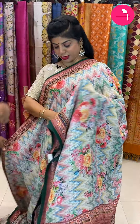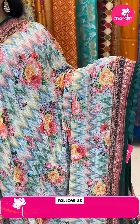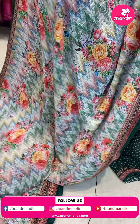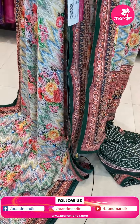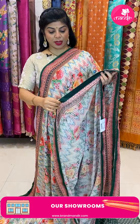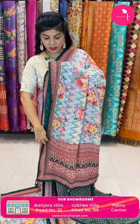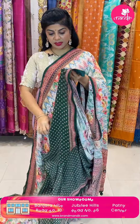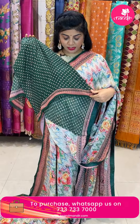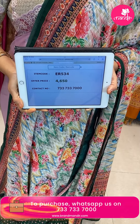Next saree — pure georgette, printed florals in zigzag print with sequin lines all over. Printed border with nice backing and green color piping. Printed pallu with tassels. Contrast green blouse with lines, print and sequence along with border. Saree price 4,650. Code ER534.